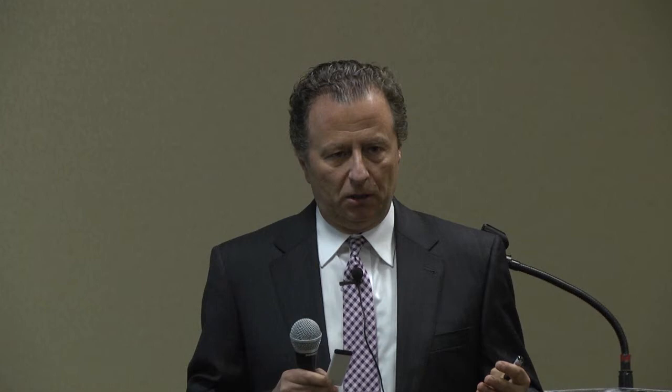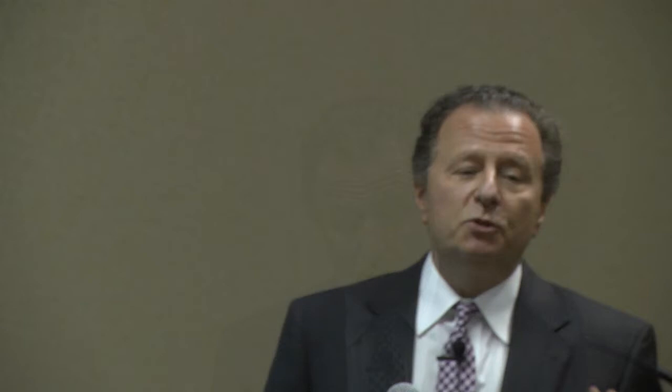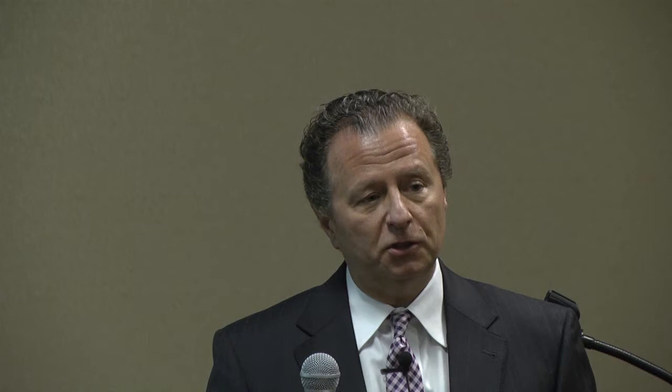Early detection allows patients to have a lot of good options. We're trying to incorporate testing — as Herb mentioned, PCA3 — looking at the PSA in patients over the course of several years, incorporating more advanced imaging as Vikram talked about. Our objective as urologists is to balance the approach of taking a gentleman diagnosed with prostate cancer, looking at the patient, the characteristics of his cancer, his own longevity, the things that are important to him in his life, and tailoring treatment options based on an individual approach.